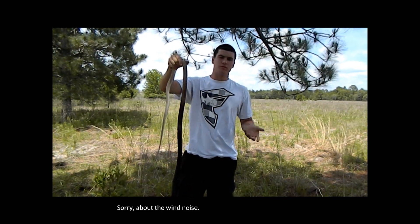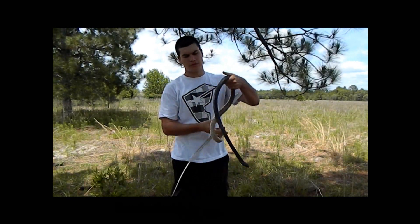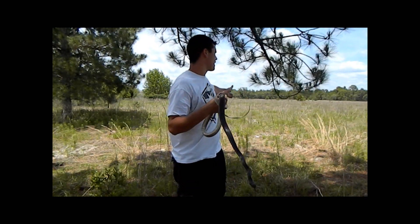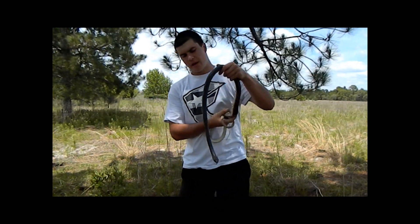In terms of habitat, they live in areas that are sandhills, dry areas, and they can also be found in mangroves. This is prime, prime habitat for the coachwhip snake.